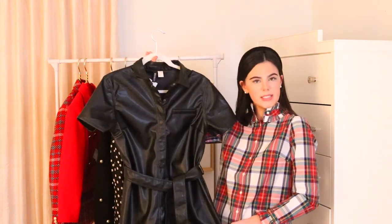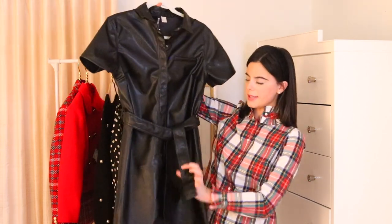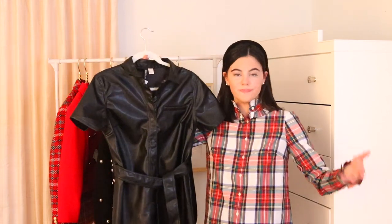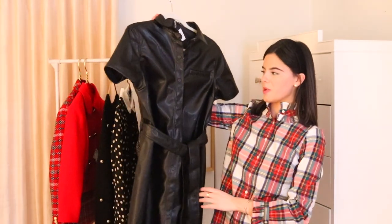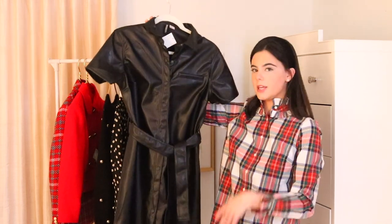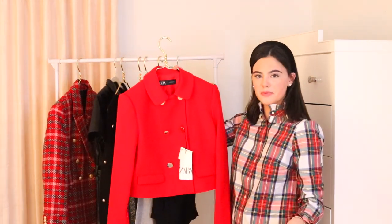This next item is a little dressier and edgier — great for the Christmas season or even New Year's. It's a pleather dress from H&M at a good price. I love how it has a little belt that you can tie, it's short sleeve, and it has a nice collar. This would look great with tights and boots — you could wear it with a kitten heel or over-the-knee boots.